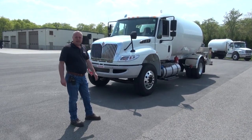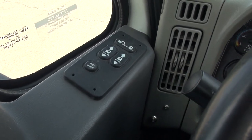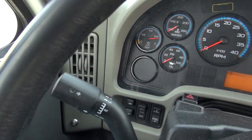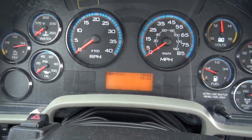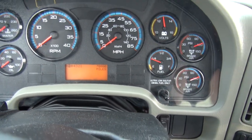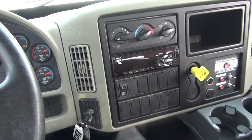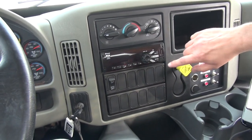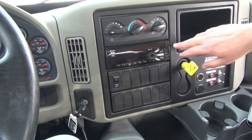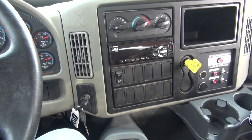In the cab here, we have windows and locks right on the driver's side door. Coming across, you can see it's got 78,880 miles. AC, AM/FM radio, Bluetooth. You've got your USB port here as well and your MP3 plugs, all that.